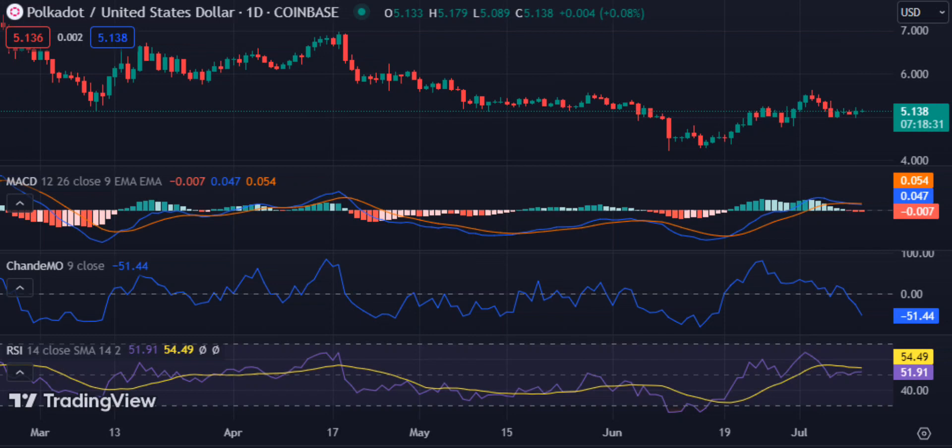DOT trades in an ascending channel. The daily chart shows that DOT trades in an ascending channel with a critical resistance of $5.30. A break above this level will confirm that bulls can remain in control and enable them to target the next resistance levels of $5.40 and $5.50, respectively. The buyers will also need to keep an eye on the immediate support at $5.10.